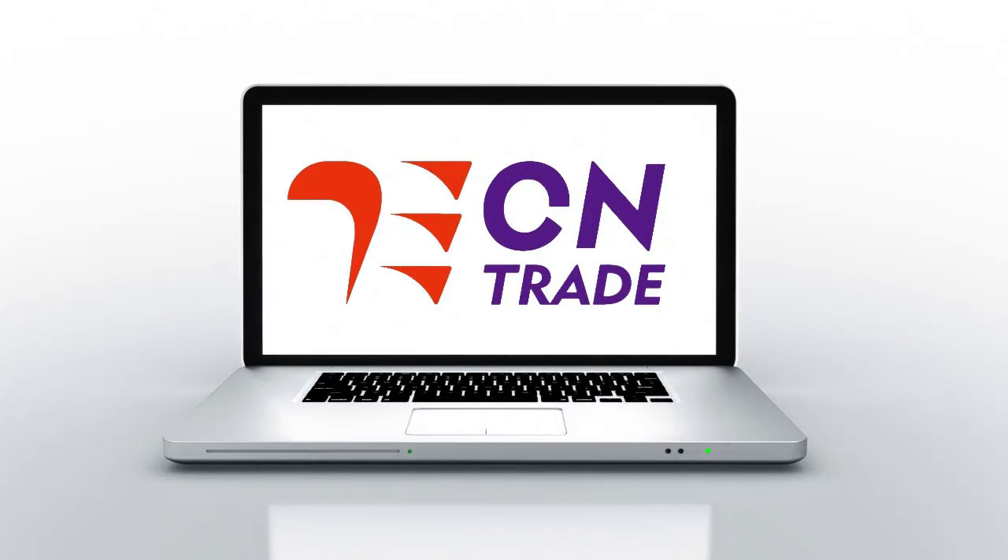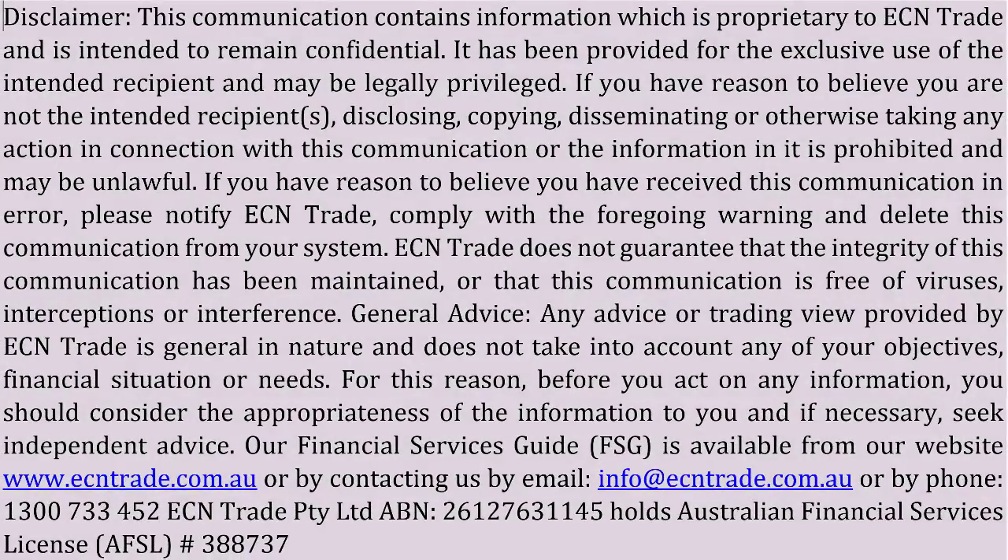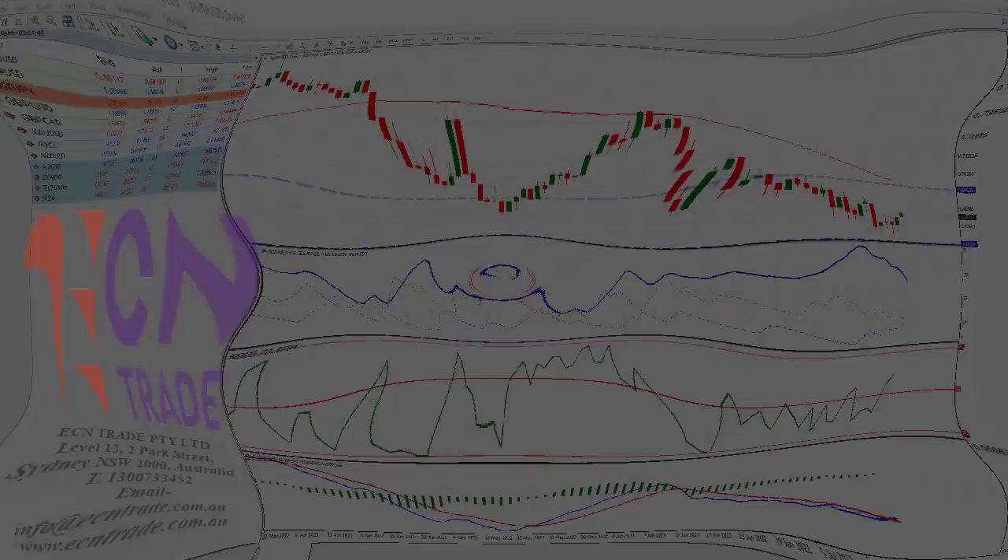Welcome to ECN Trade daily video. Before we begin, it should be noted that any advice is of a general nature only, and that your personal circumstances have not been taken into consideration. Hello everyone,